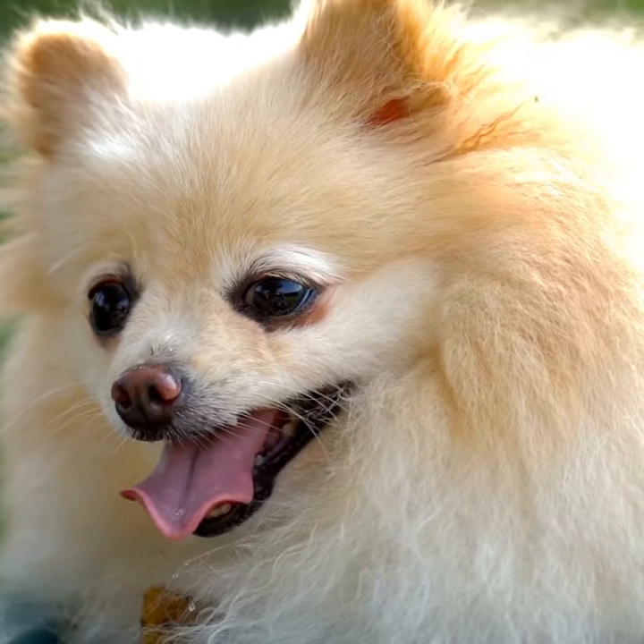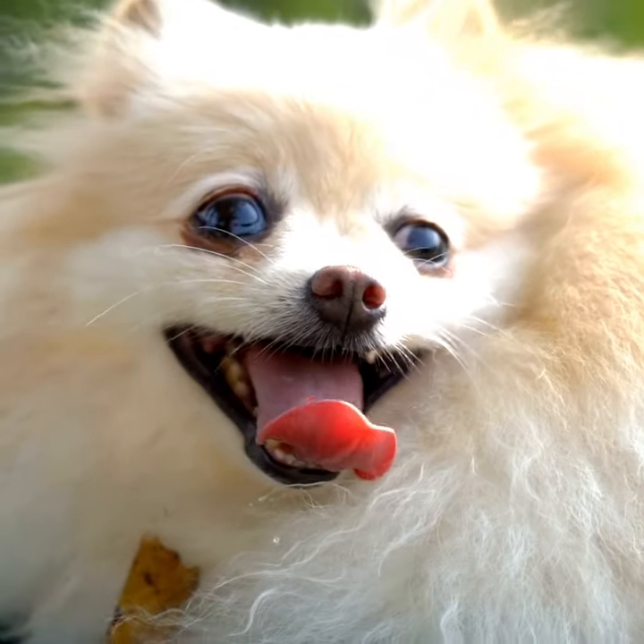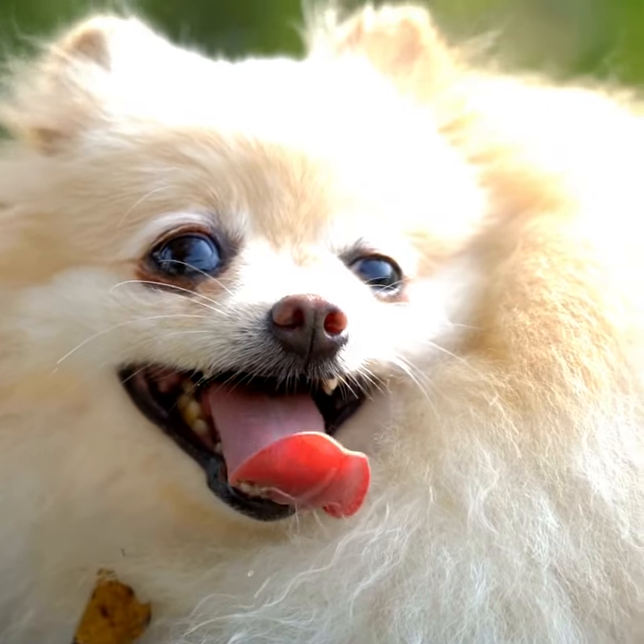Chihuahuas, Shih Tzus, Pomeranians, Lhasa Apsos, Toy Poodles, or Yorkshire Terriers are the most common.